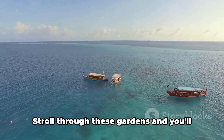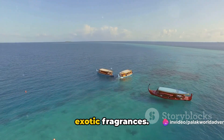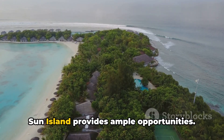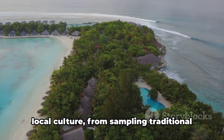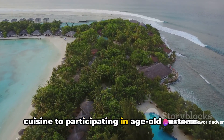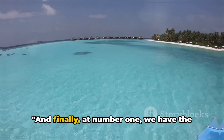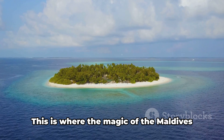But it's not all about luxury. Sun Island is also home to lush tropical gardens that paint a picture of the island's natural beauty — stroll through these gardens and you'll be captivated by vibrant colors and exotic fragrances. For those seeking a deeper connection with the Maldivian way of life, Sun Island provides ample opportunities to immerse yourself in local culture, from sampling traditional cuisine to participating in age-old customs. Truly a perfect blend of luxury and culture.